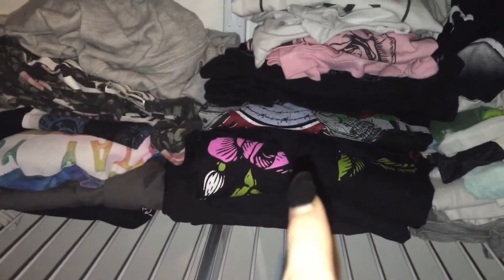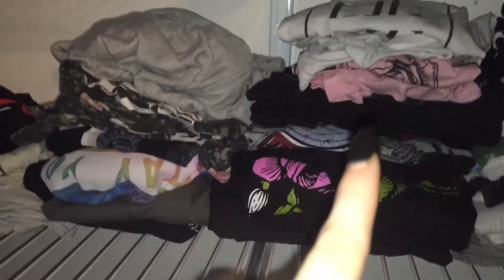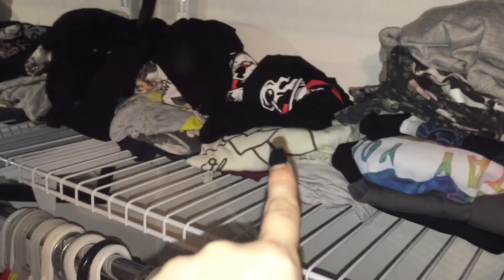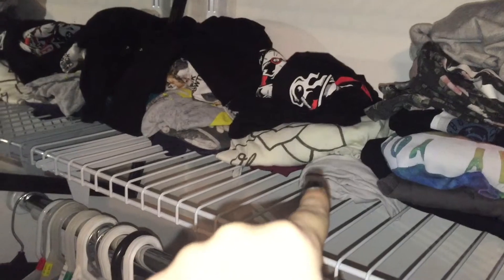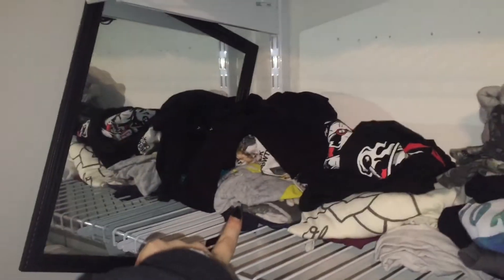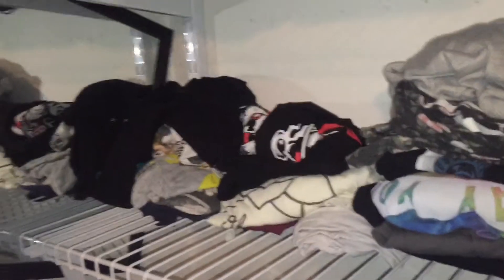Moving up, these are all my t-shirts. I kind of separate them by what they are. So I have all my band t-shirts over here — Sipmos Irons, Pierce the Veil, Andy Black, Halsey, 1975. Down here there are more band t-shirts, and then we have a few name brand t-shirts. And then we have tank tops, short sleeve shirts, and random short sleeve shirts that I don't wear that often but they're there just in case — mostly sleeping clothes.